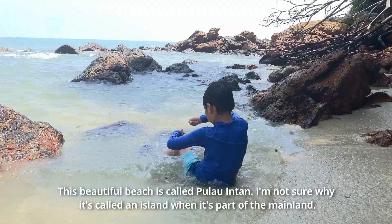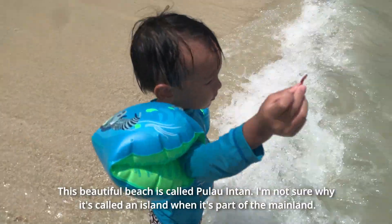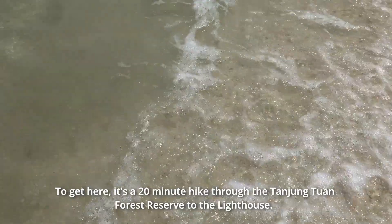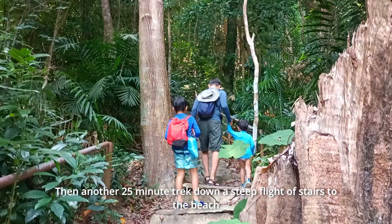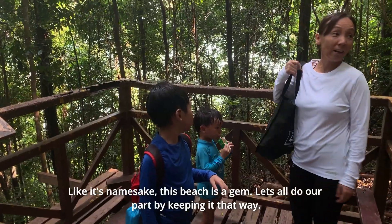This beautiful beach is called Pulau Indan. To get here, it's a 20-minute hike through the Tanjung Tuan Forest Reserve to the lighthouse, then another 25-minute hike down the steep flight of stairs to the beach. Like its namesake, this beach is a gem.